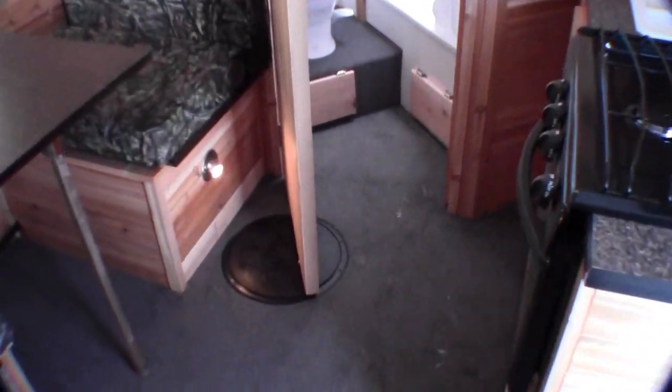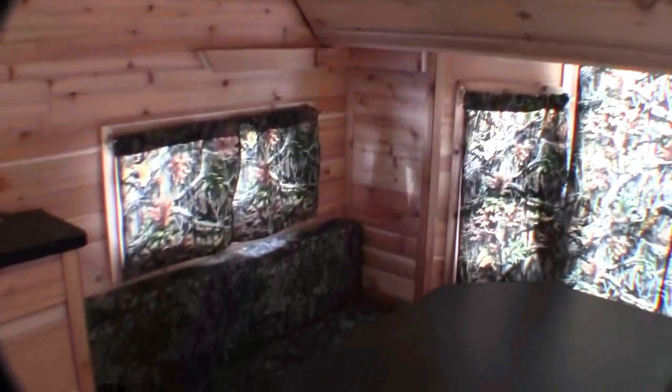Next thing I want to do is show you where all the holes are. There's one right by the bathroom, second one there, then there's four in between the wheel wells, so you've got a total of six holes. And as you can see, it's got the cedar interior and it smells great in here. All the camo curtains, camo fabrics.